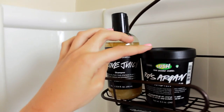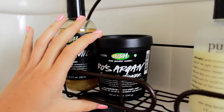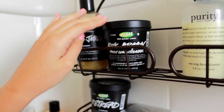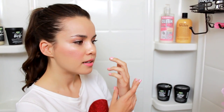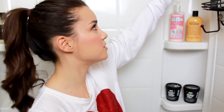Here I have my Lush Rose Argan Body Conditioner. This is actually a new product from Lush and I've used it a couple of times — it's very hydrating and has argan oil in it. I would recommend using this at night because it kind of leaves a residue on your skin that you can definitely feel. You want to sleep with it on so it absorbs. Definitely use this at night, not during the day.